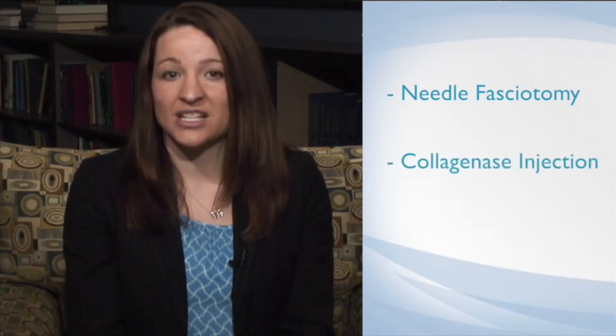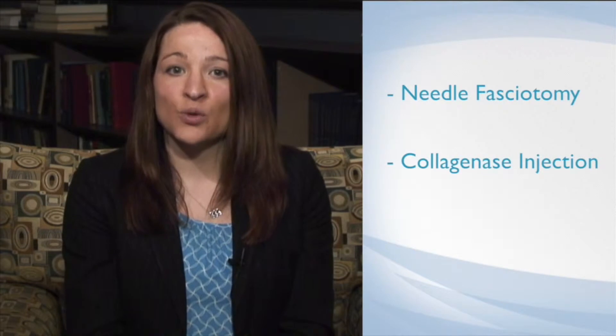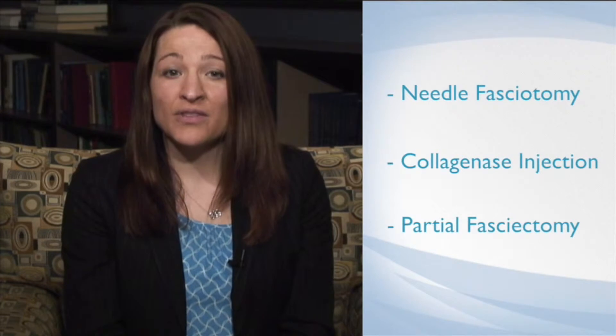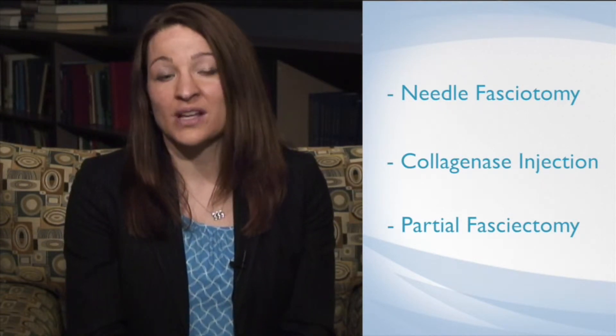The second is Xiaflex, or collagenase injection, which I will go into more detail about. Finally, surgical partial fasciectomy, where the diseased tissue is surgically removed. Of the three treatment options, surgery has the lowest recurrence, but it also has the longest recovery.